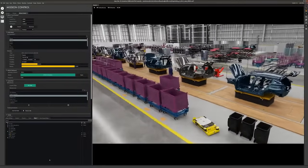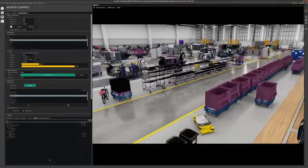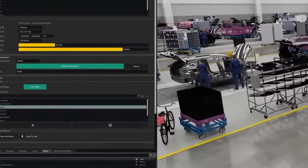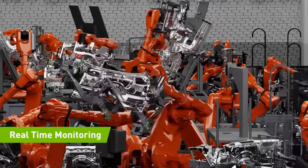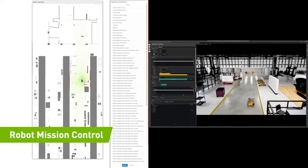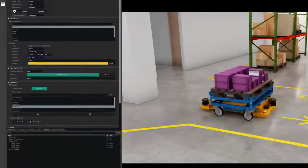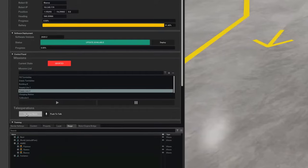Let me show you an example of how we can combine it all to operate your factory. With NVIDIA's Fleet Command, your associates can securely orchestrate robots and other devices in the factory for mission control. They can monitor in real-time complex manufacturing cells, update software over the air, launch robot missions, and tele-operate. When a robot needs a helping hand, an alert can be sent to mission control, and one of your associates can take control to help the robot.